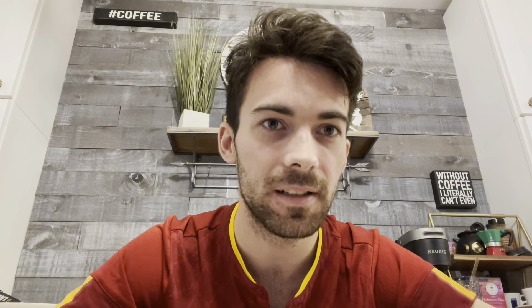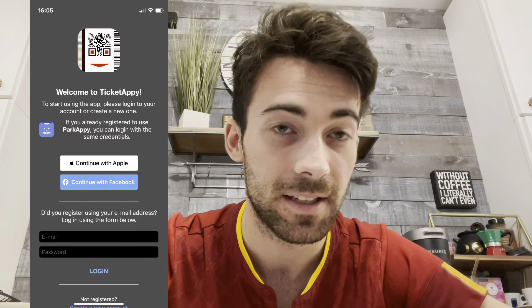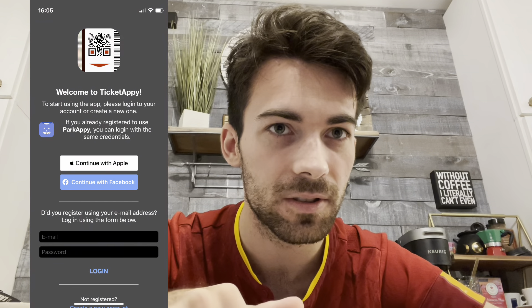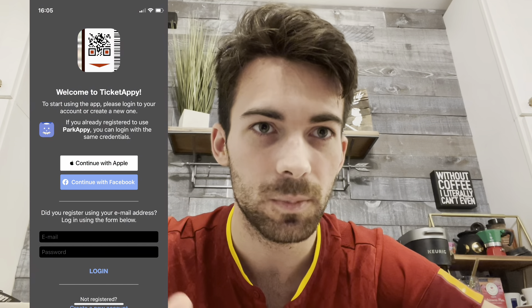Number two is Ticket Appy. I used this for Rome for the buses and the metro — you purchase the tickets on the app and you'll definitely need it. It depends where you live; if you live in Trastevere, Rome, which is near the two universities JCU (John Cabot University) and American University, you'll be using the buses.